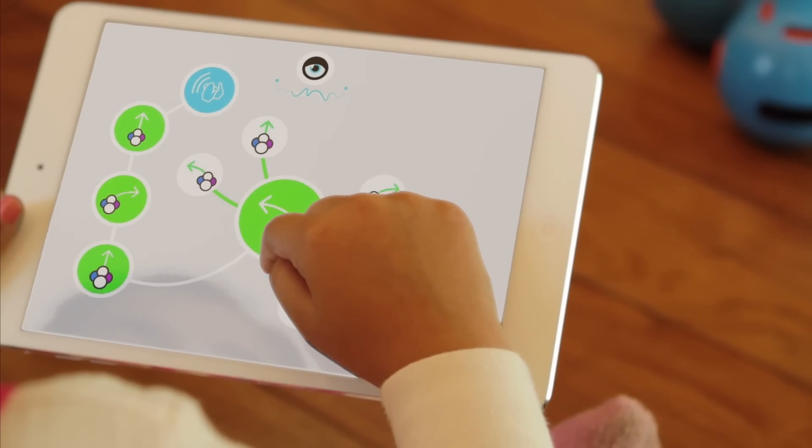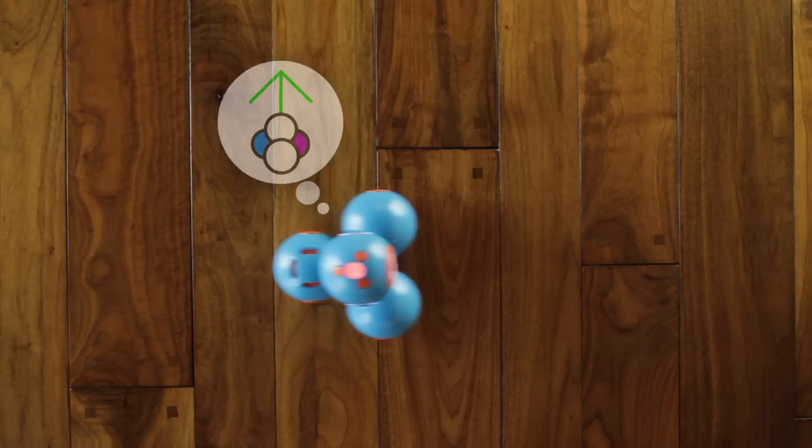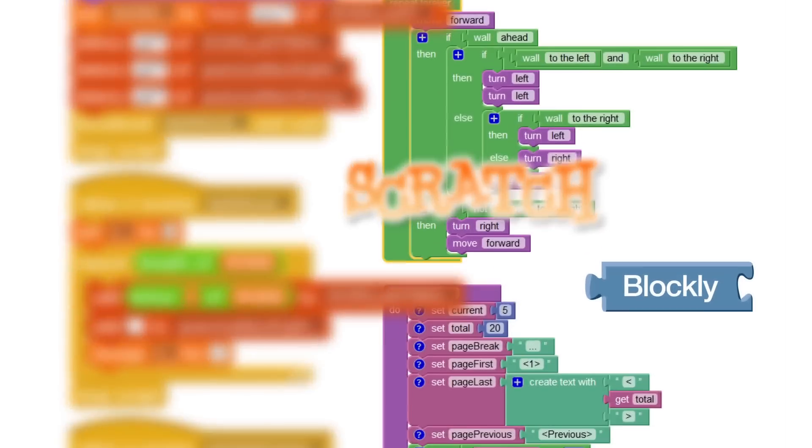Bo and Yana are designed to be programmed by children using our touch interface with music, animation, and stories, as well as existing languages like Scratch and Blockly.